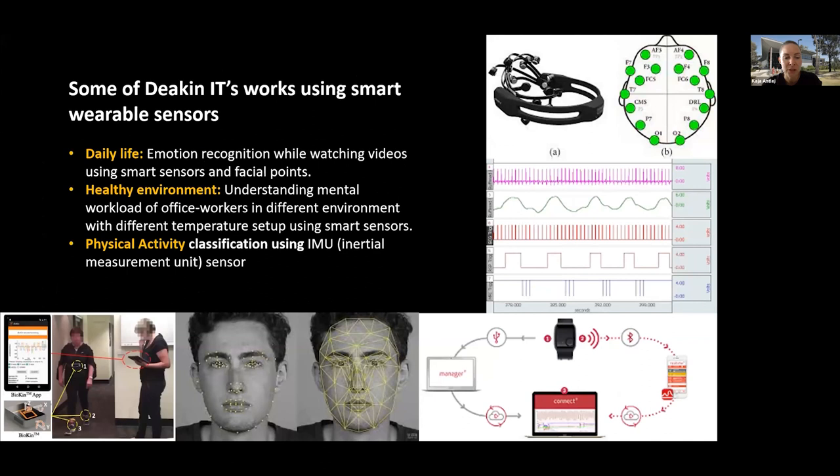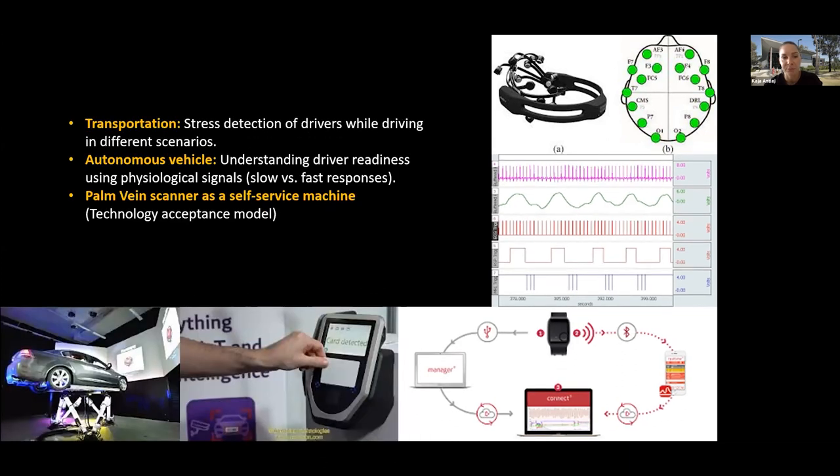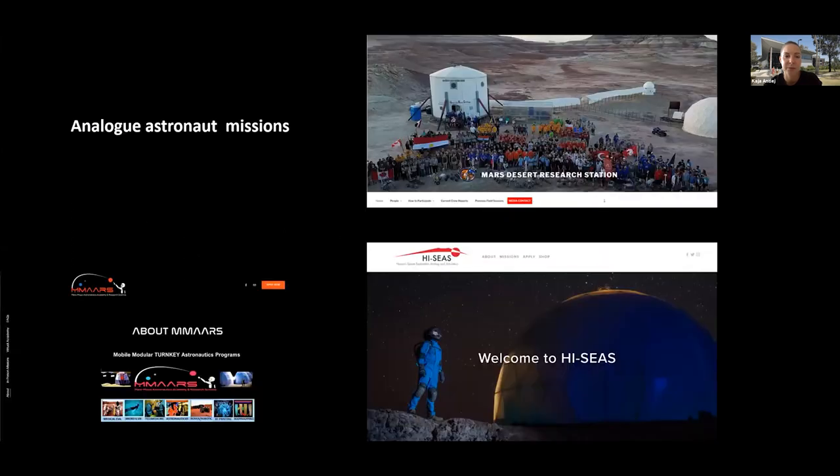To give you a glimpse of previous work by our team: Dr. Bahare and her team have been using smart wearable sensors, looking at emotion recognition while watching videos using smart sensors and facial expressions. They were also exploring stress detection in drivers while driving in different scenarios. Before developing engaging exercise equipment as a countermeasure for muscle atrophy, we are intending to investigate the psychological benefits of heritage VR in isolated, confined and extreme environments. We are planning to develop a digital heritage VR pilot content based on previous digital heritage projects and Anahita's work in the VR Overview Effect.